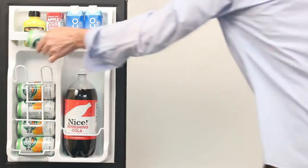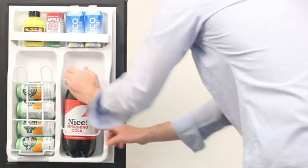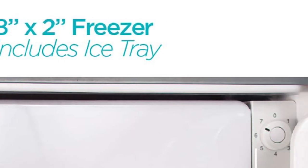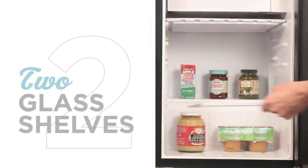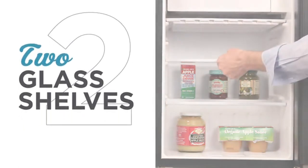As with the top pick model, it's ENERGY STAR certified and is rated to use 212 kWh of energy a year. This is pretty good, especially considering how cold it can keep food. One downside mentioned by a few users is that there's not enough temperature separation between the cooler and freezer spaces. This can result in food on the top shelf being frozen if left for too long. The only solution is to turn the temperature down or ensure you don't leave anything in there for too long.